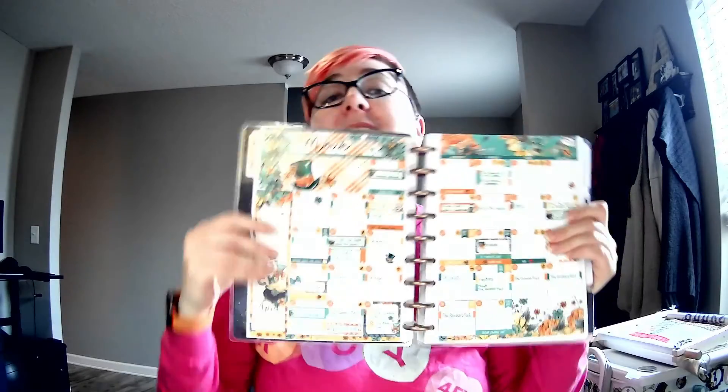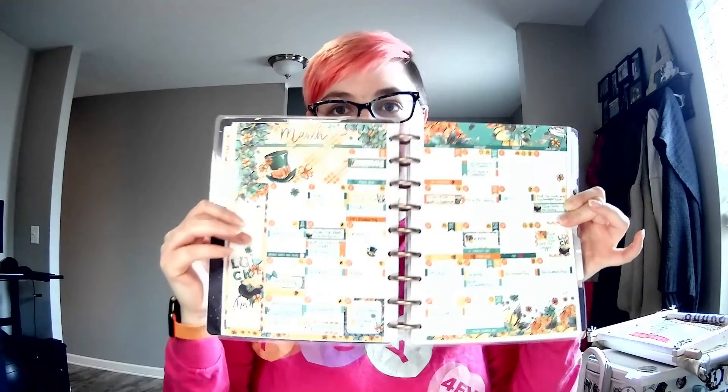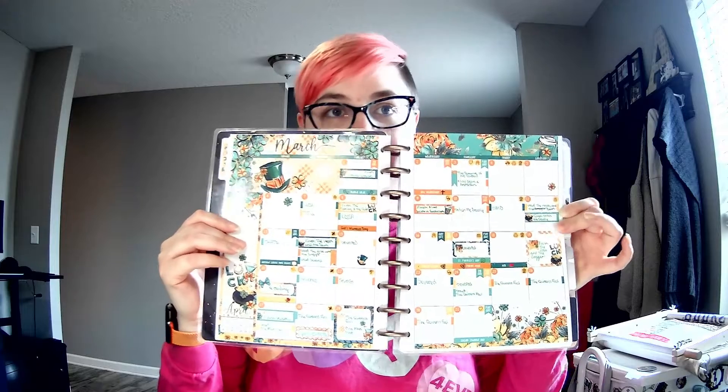I won't go through every single day because that would bore you half to death. But this is very satisfying to me — I like this a lot. This is what works for my brain. So let's dive in.